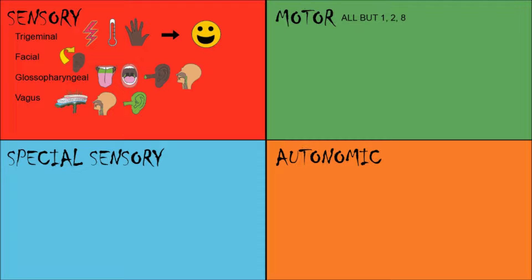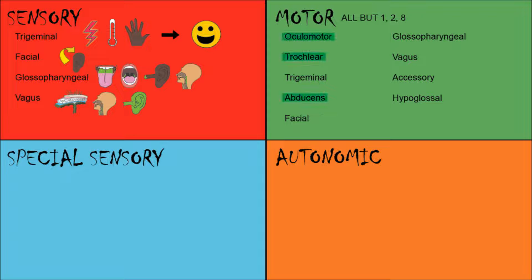Motor. This includes all cranial nerves except 1, 2, and 8. The oculomotor, trochlear, and abducens control muscles moving your eyes. The oculomotor is the main motor and takes on four of the six muscles. The trochlear controls the superior oblique, and the abducens controls the lateral rectus. The trigeminal nerve — the largest cranial nerve — innervates the muscles of mastication. The facial nerve controls your facial expressions.